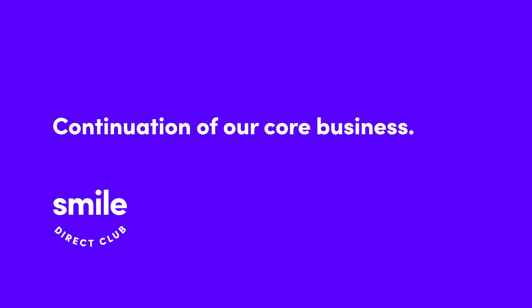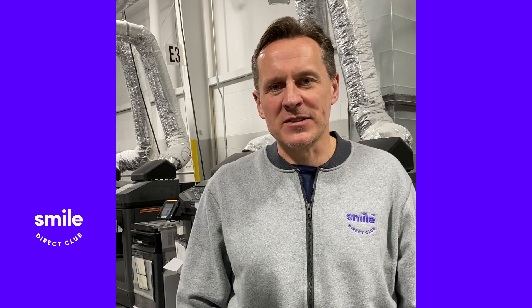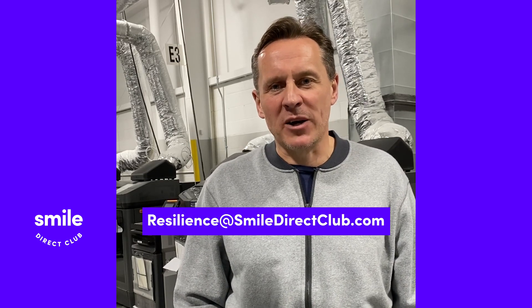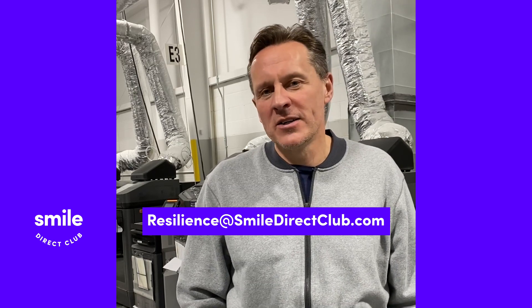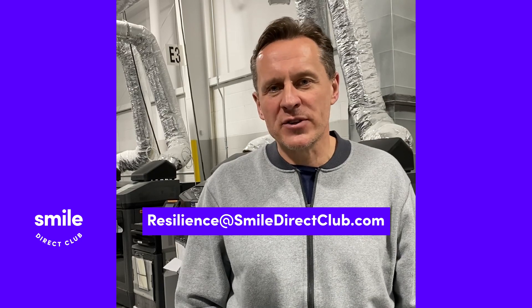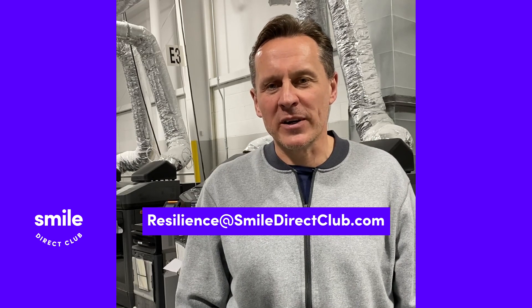We're not going to lose sight of our everyday business — we're certainly not putting our customer and everyday business on the shelf in pursuit of helping the medical industry. We're trying to do both and get the balance right. We've got an email set up for any contacts that would like to reach out to SmileDirectClub: it's resilience@SmileDirectClub.com. If you send an email there with your questions or interest in how SmileDirectClub can help, we'll be in contact very quickly.